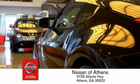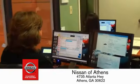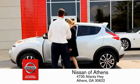Plus, if Nissan of Athens doesn't have the vehicle you want in stock, we'll find it and deliver it right to your door.